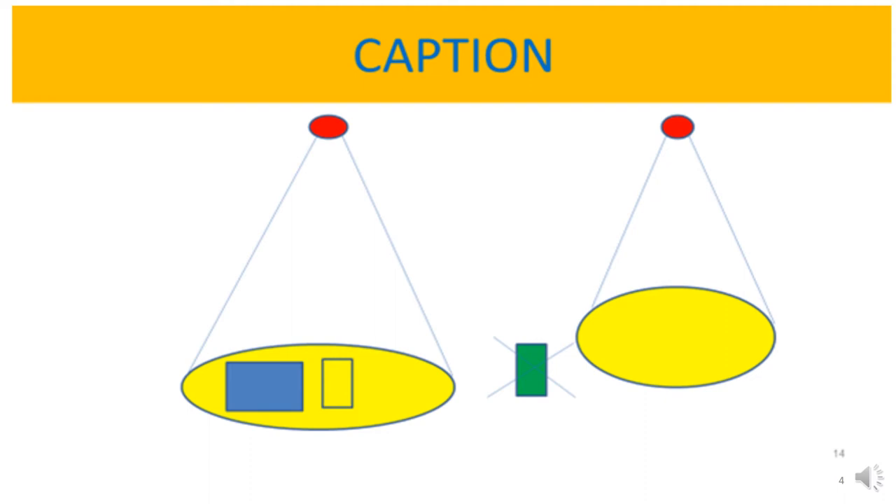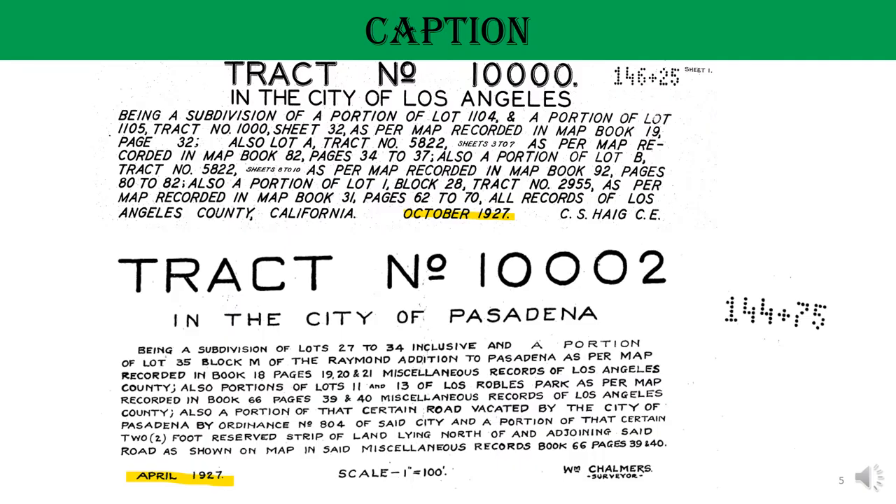A caption of a tract map defines the limits and the scope of the subdivision, just like a written legal description. It is important to remember that the property to be subdivided must be within the limits of the caption. The caption in a tract map is a short format legal description with a slight variation. It always starts with words like 'being a subdivision of...'